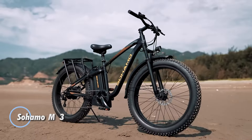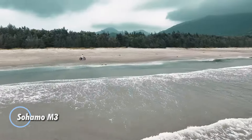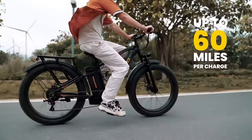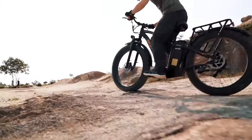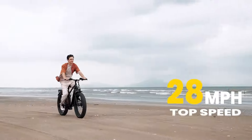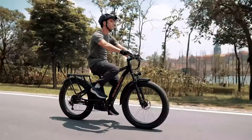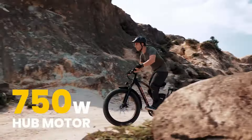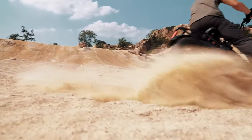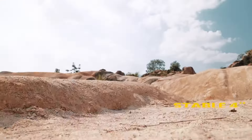The Sohamo M3, priced at $799, delivers outstanding performance and versatility for a fat-tire electric bike. Equipped with a powerful 750-watt brushless motor, it can reach speeds of up to 28 mph, classifying it as a capable Class III e-bike. The robust 48V 20Ah lithium-ion battery ensures an impressive range of 45 to 60 miles, allowing for extended rides without the hassle of frequent recharging.